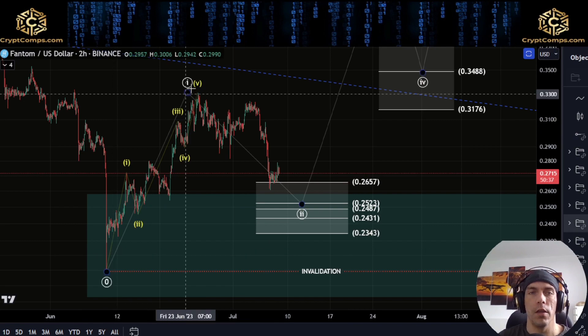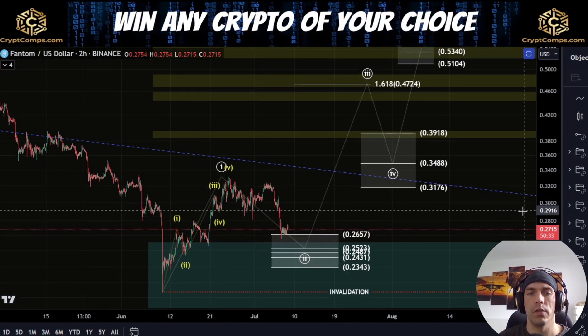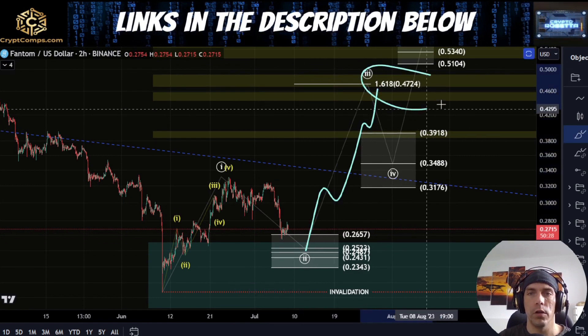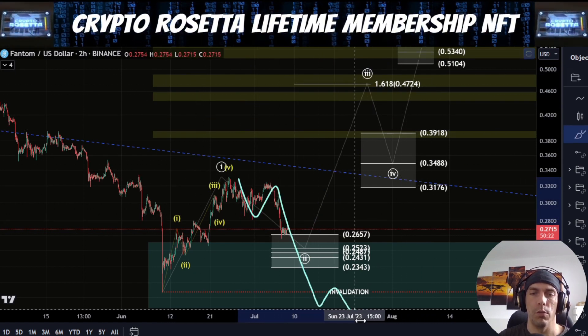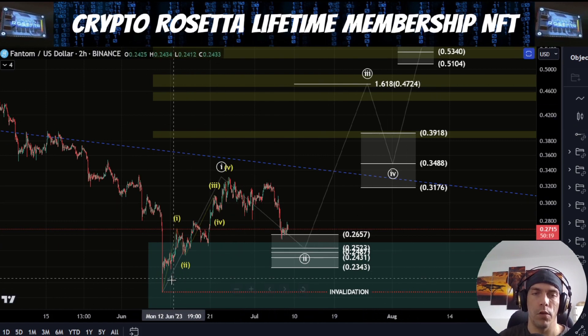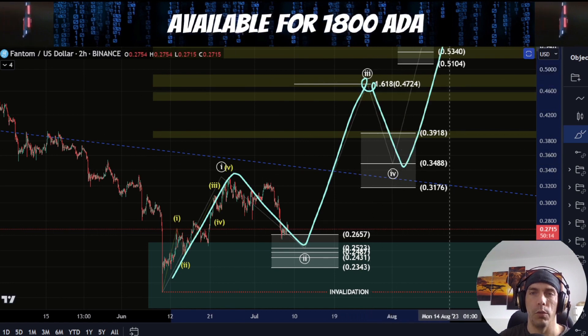That could be a potentially interesting zone to see how we react. If we are looking at this idea, we'd need to see a five-wave move to the upside after this, looking to target out this 4.724 region. We're going to talk about the more bearish scenario where we could actually be looking to break down from here and take out this low, but this is looking at that bullish scenario where we're treating this as 1, 2, looking for this as a 3, and then a 4th and a 5th.